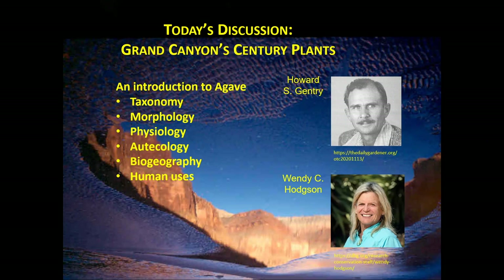We call them century plants, but most probably don't live a hundred years. Grand Canyon does have many plants that live more than a century — Bob Webb and colleagues at the U.S. Geological Survey identified two dozen such plants, including Mormon tea (Ephedra) which may live 500 years or more, and there's a C-14 date on a living mesquite tree along the river that is about 900 years old. Century plants are named as such because they might live as long as a human lifespan, though probably never quite a full century.